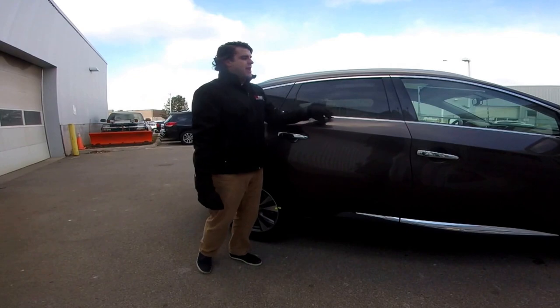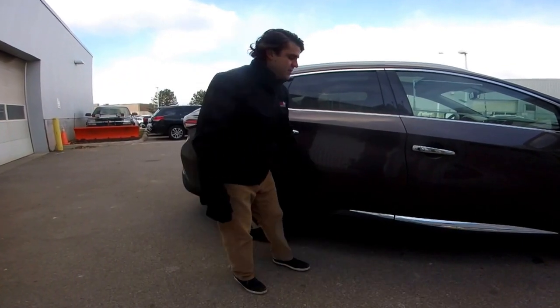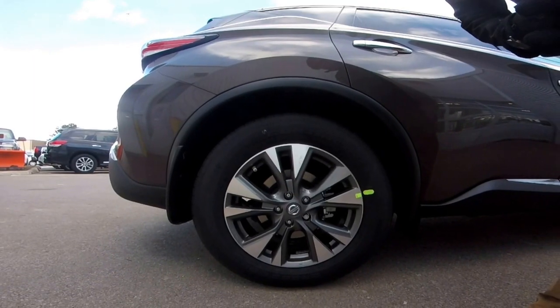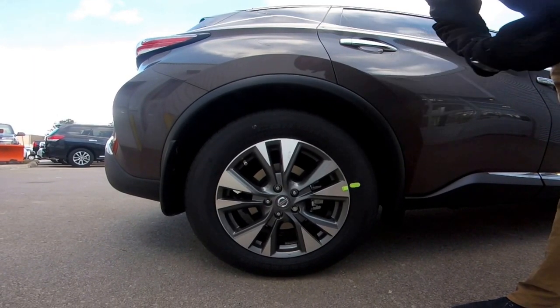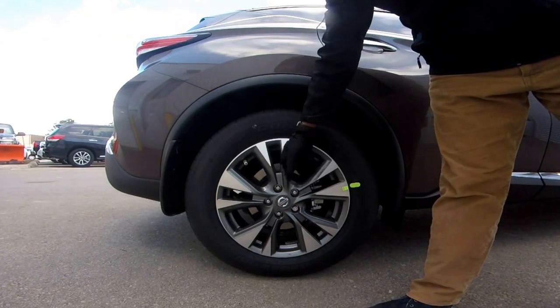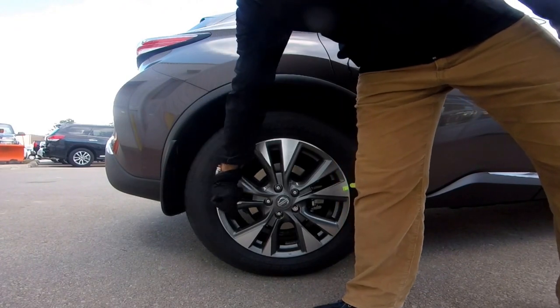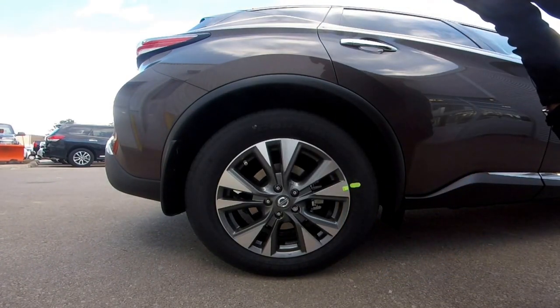Gorgeous chrome all throughout as well. Everything flows to the rear of the car and you do have the nice chrome side sills here. In this SL package you do get the 18-inch aluminum alloy rims. It's a nice two-tone rim with the silver and the gray, and then you do have rear mudguards on all four tires.